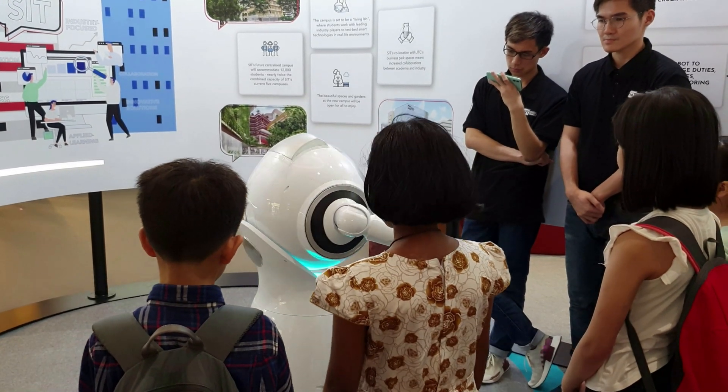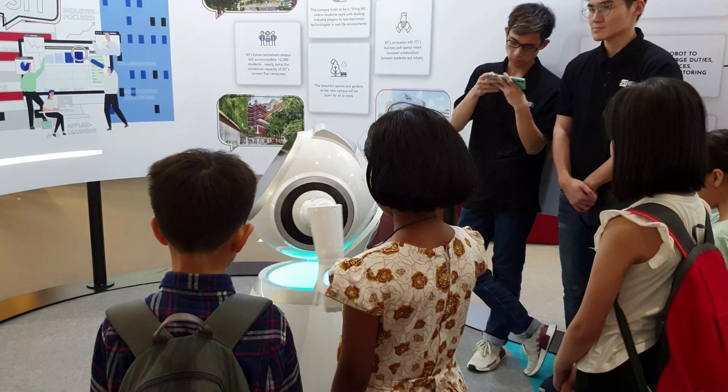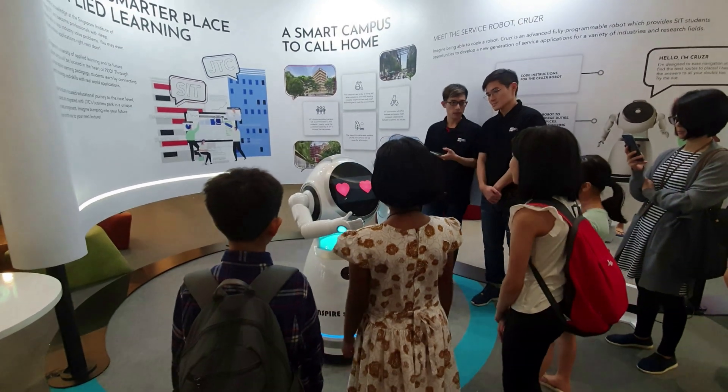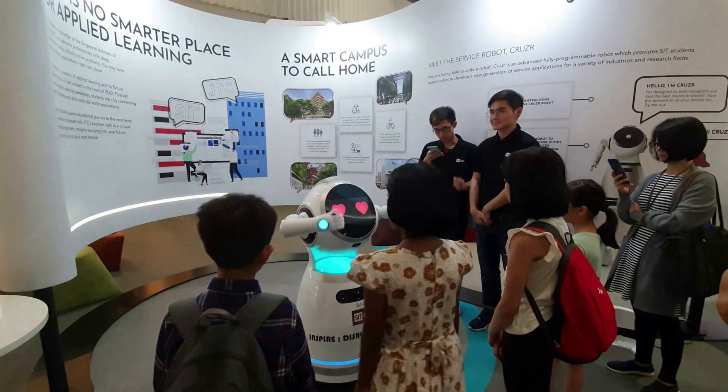The multi-machine centralized control system can carry out functions such as managing maps, real-time motion control, and video playback, which are useful for scenarios such as mobile patrol, advertising services, and security monitoring.